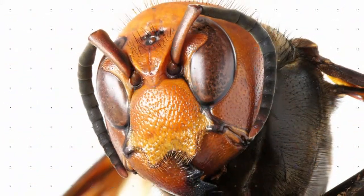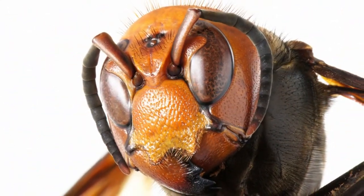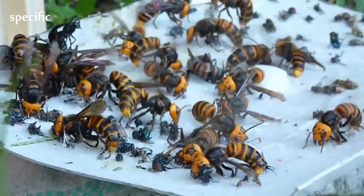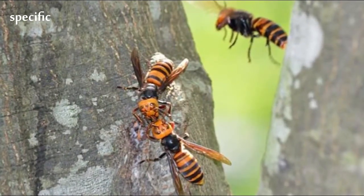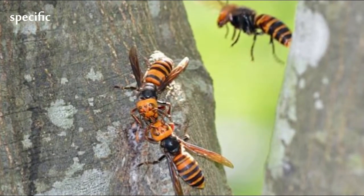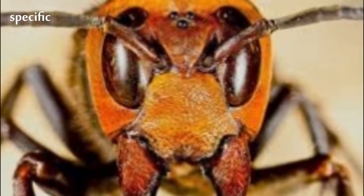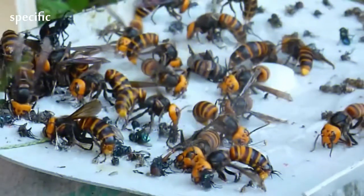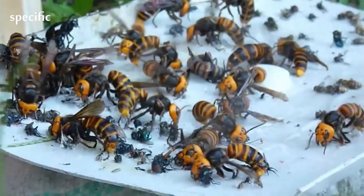Nests usually have 4 to 7 combs. The top comb is abandoned after summer and left to rot. The largest comb is at the middle to bottom portion of the nest. The largest combs created by Vespa measured 49.5 cm x 45.5 cm with 1,192 cells, and 61.0 cm x 48.0 cm.